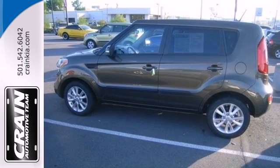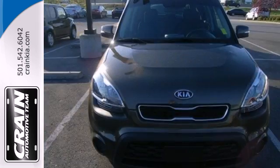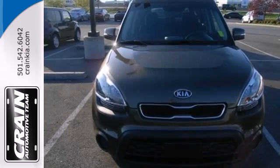It's unique, fuel-efficient, spacious, and waiting for you to take it for a test drive. Stop in today.